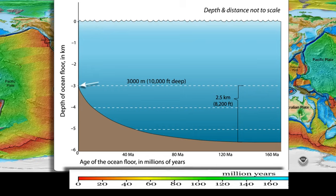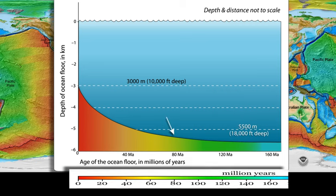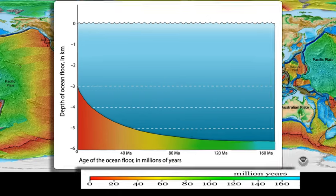Ocean depth increases with the age of the underlying plate, so that where the plate is more than 80 million years old, the overlying ocean increases to 5,500 meters deep.